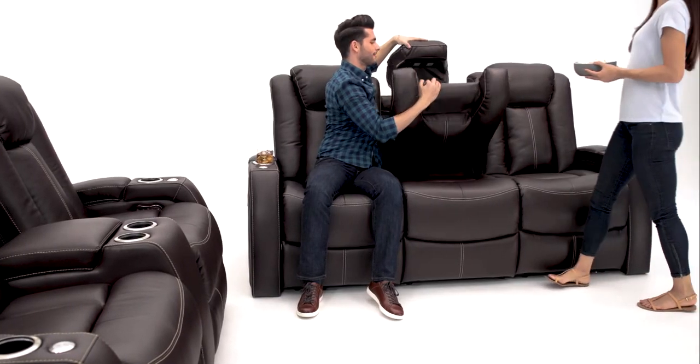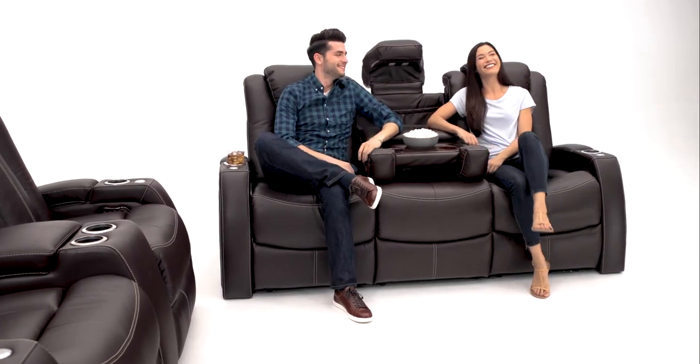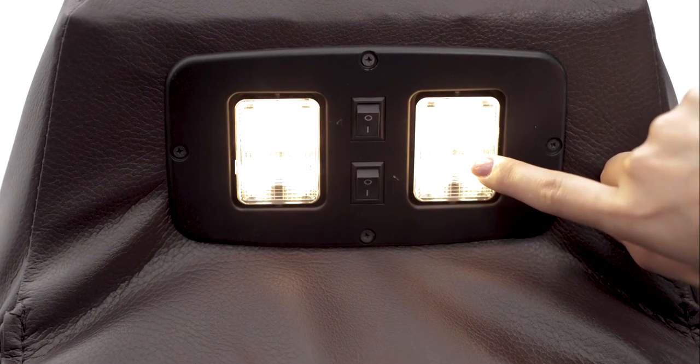The multimedia sofa includes a middle seat that opens to reveal a fold-down table for added utility. Overhead lights underneath the headrest can be angled toward each seat.